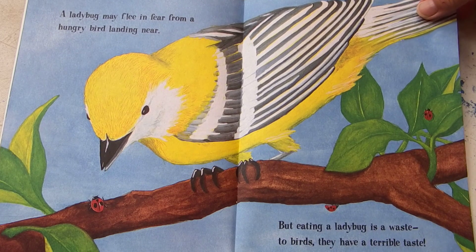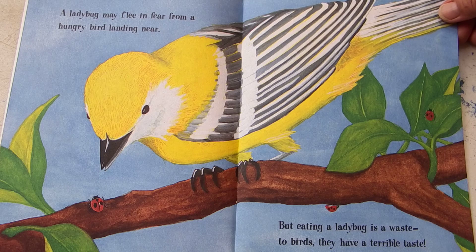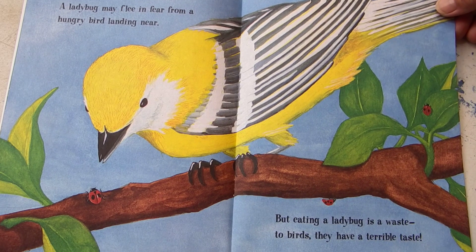A ladybug may flee in fear from a hungry bird landing near, but eating a ladybug is a waste for birds. They have a terrible taste.